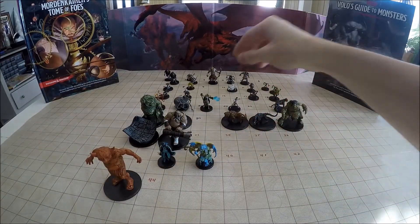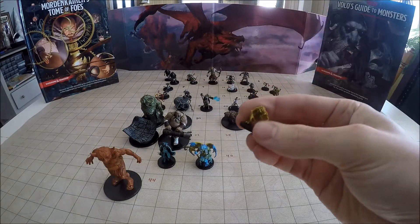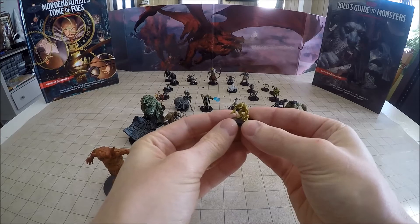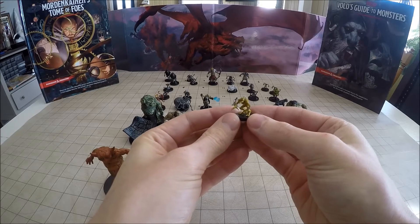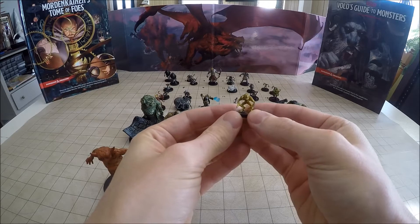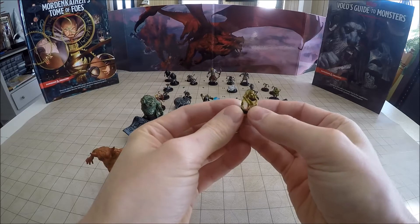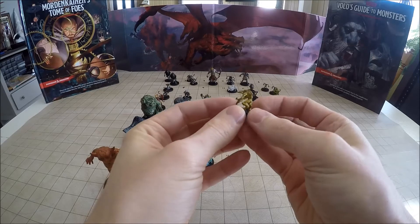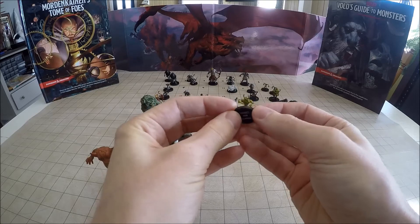This next guy is pretty mean, hence the name — this is a Meenlock, number 8 of 44. These guys are pretty cool: they are actually spawned by fear. Whenever fear overwhelms a creature in the Feywild, one or more of these arise in the shadows nearby. Kind of a cool little monster.